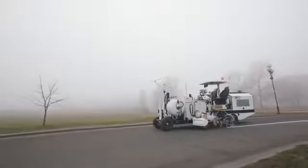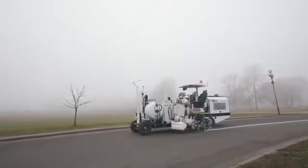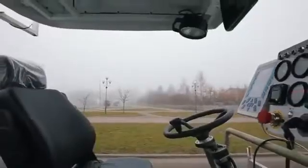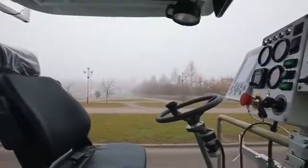The working speed is between 1 and 5 kilometers per hour, and the vehicle reaches 12 kilometers per hour in transit. It is operated by two people but can also work without an operator.